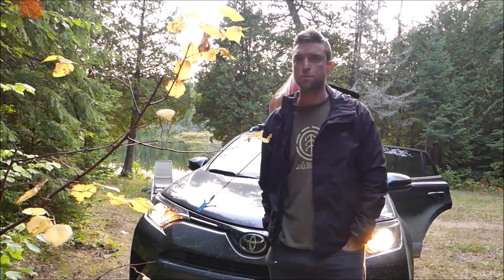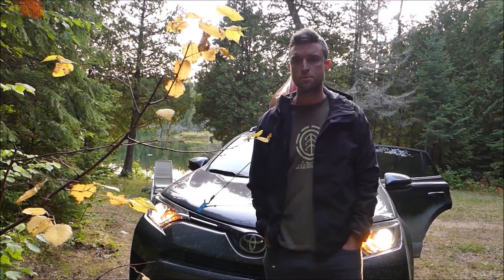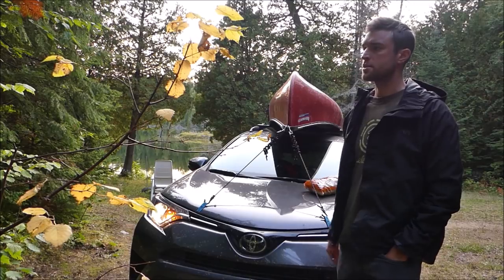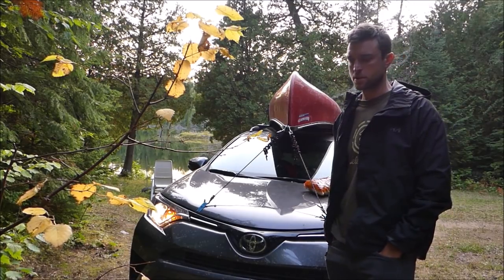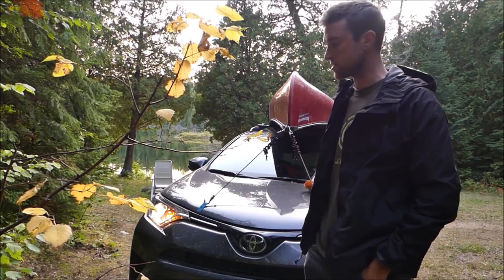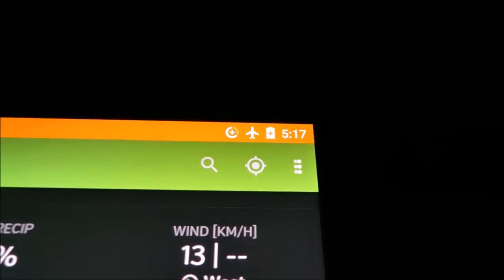I have arrived at Sothman Lake and this is where I'm gonna kick off the Grassy River Loop. Got a pretty good spot here — there's the lake right there. I've got this access point to myself right now, so I'm just gonna sleep here tonight. I'll get settled in and sleep in the car tonight and get going tomorrow morning.